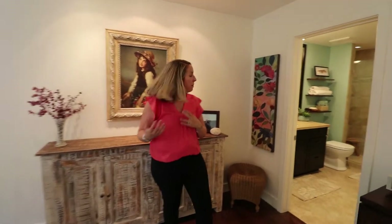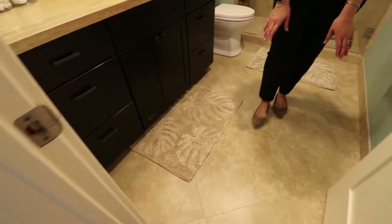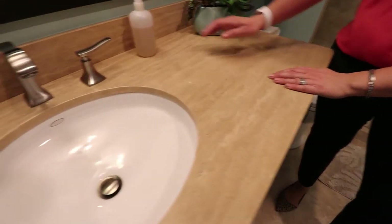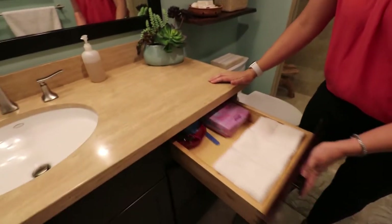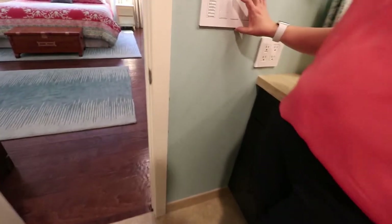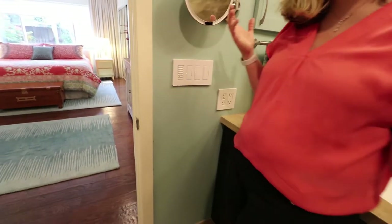The primary bedroom flows into an ensuite bathroom with tumbled travertine oversized angled tile and a matching travertine countertop, Kohler sink inlay, brushed nickel faucet, and a framed mirror. All drawers are on slow-closing mechanisms. The Lutron system here allows you to dim the lights down for a bedtime feel with just a touch, and bring them back up just as easily.